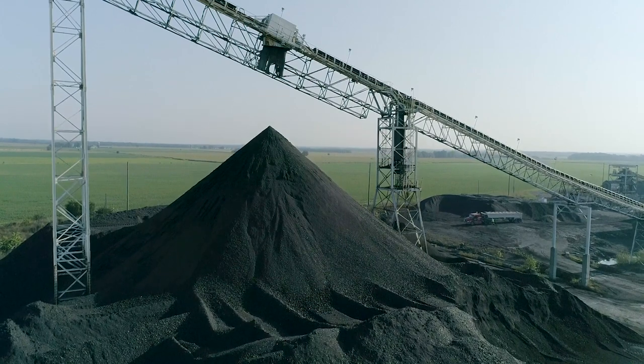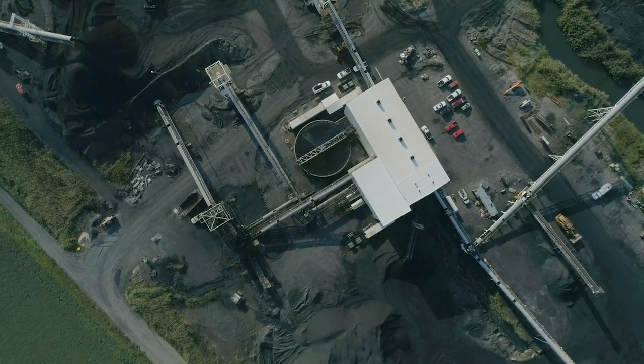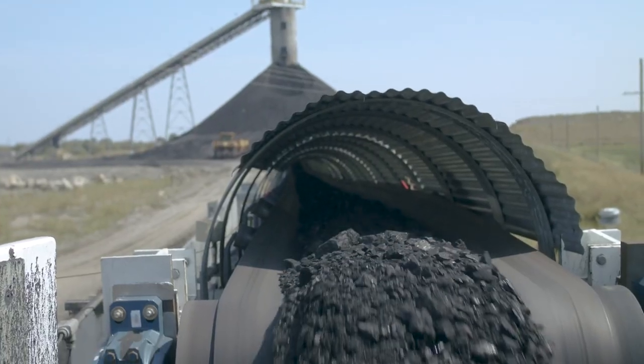Nighthawk had to make a decision on what we would do with this conveyance, critical to our operation, because we were in desperate need of a replacement for our aged underground conveyors. We knew whatever that decision would be would have an immediate impact.